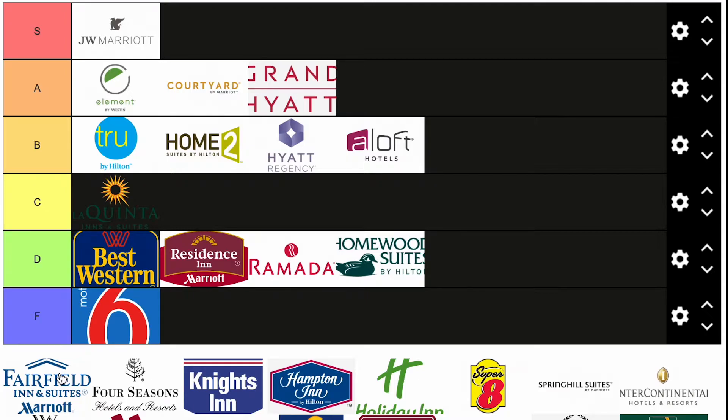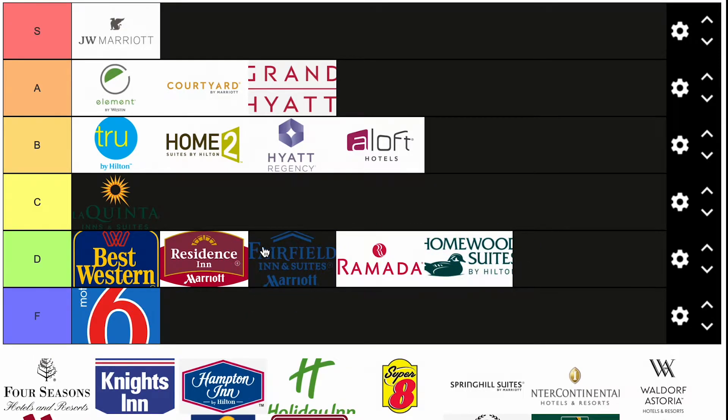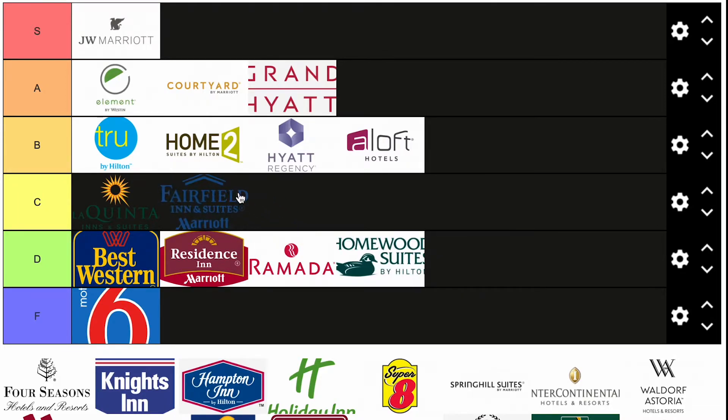Fairfield Inn and Suites by Marriott. I can never tell the difference between Fairfield and Residence Inn — they're one in the same to me — but I'm going to go ahead and put it in C. They really need to change their branding; it looks too much like the Residence Inn. So C category for that one.